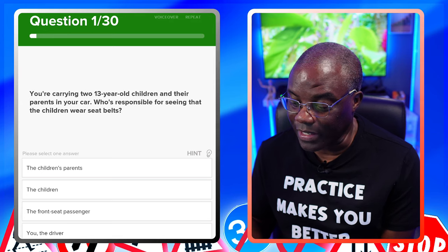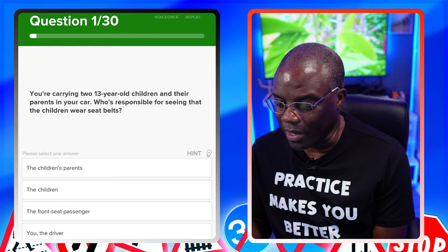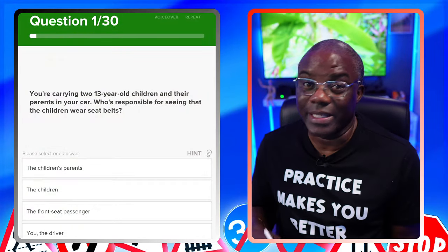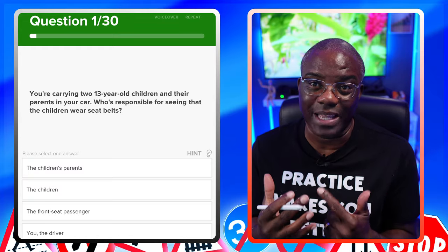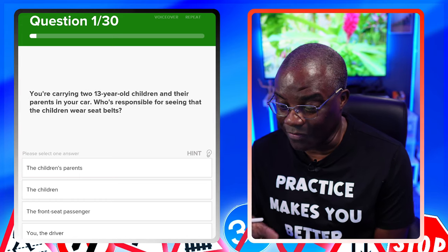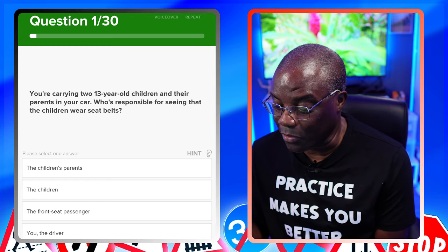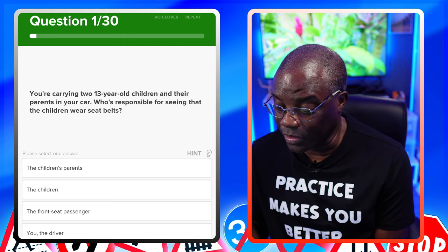First question: you're carrying two 13-year-old children and their parents in your car. Who's responsible for seeing that the children wear seatbelts? I've not seen this question before — it looks like this has been updated in the app. That's one of the reasons why I suggest using apps, because if it gets changed, it gets updated instantly. So let me read that again: you're carrying two 13-year-old children and their parents in your car. Who's responsible for seeing that the children wear seatbelts?